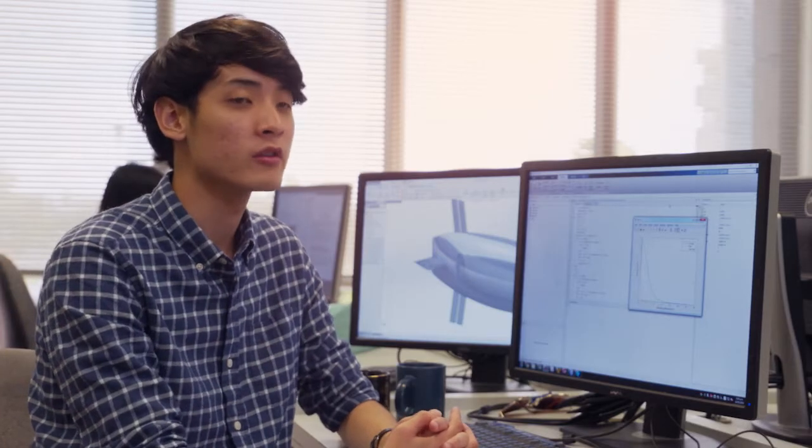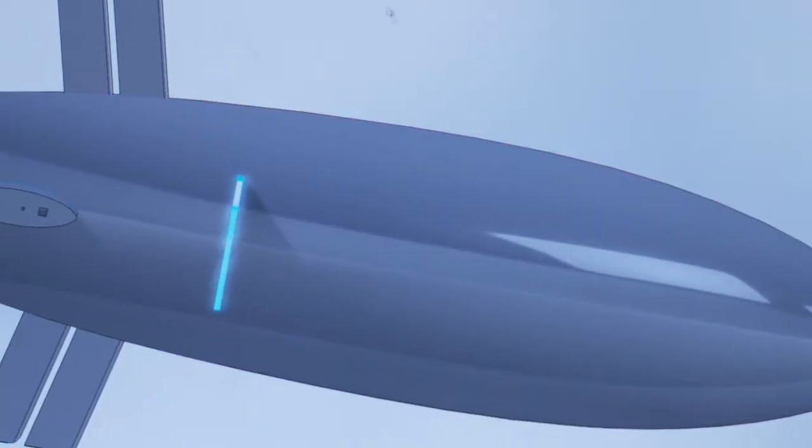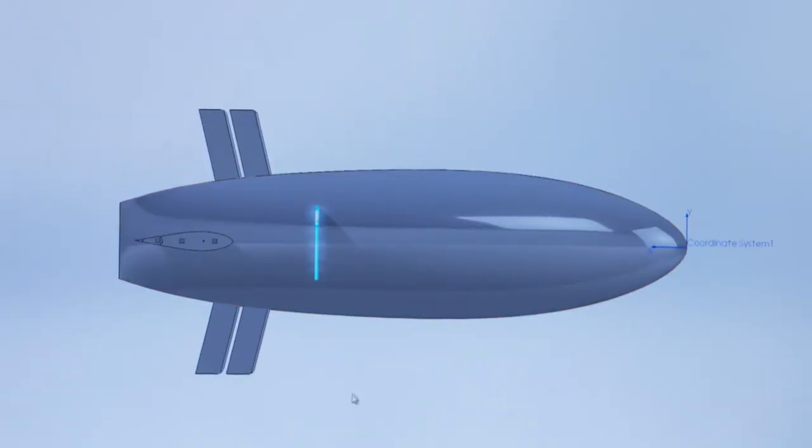My role is mostly as a computational fluid dynamics analyst, analyzing the shape of the submarine body computationally and optimizing the shape by calculating the drag and forces associated with the submarine body.